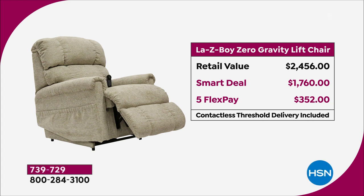If you take a quick look at your screen, you're going to see the retail value — if you were to buy this anywhere else, we're looking at $2,456. Today, right off the top, you're saving $700 because it is a smart deal today at $1,760. It's on five flexible payments of $352, over five months — no added fee, no added interest.